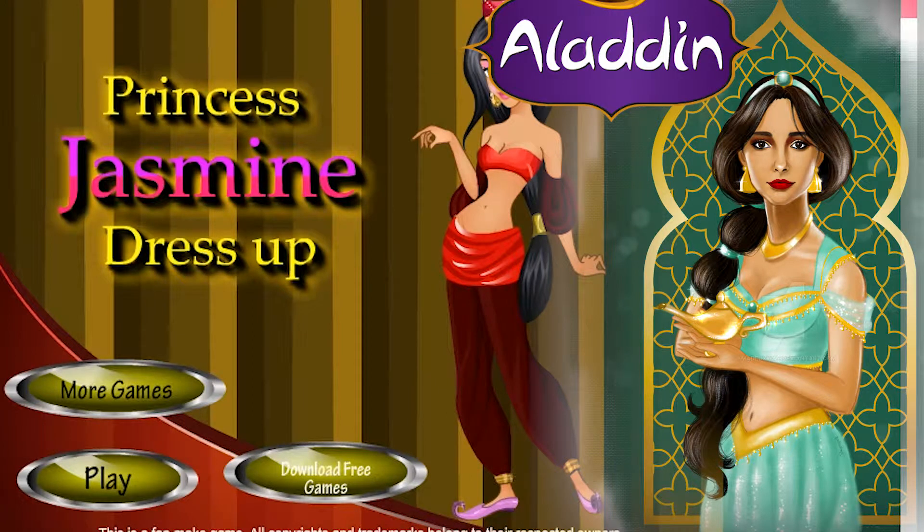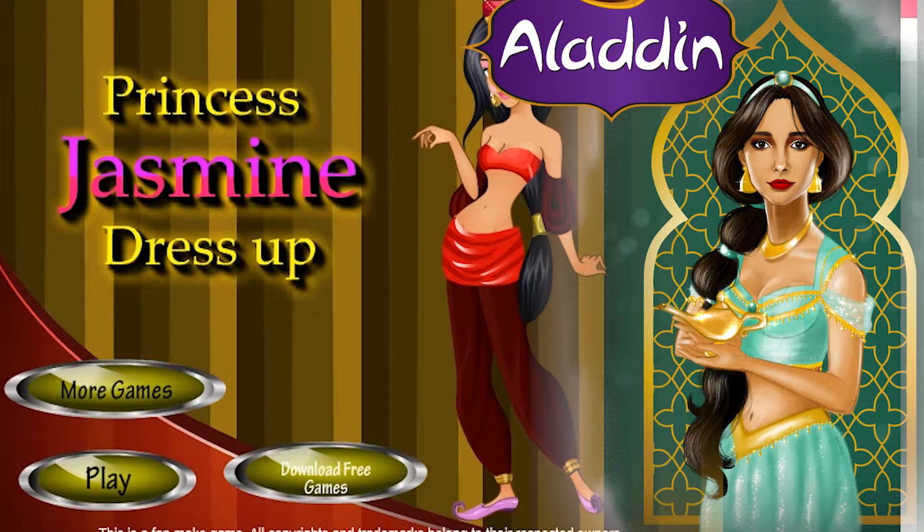Hi kids, welcome to my channel. Today we will do a quick Jasmine dress up game. So let's start.